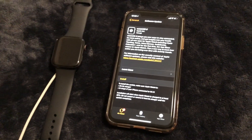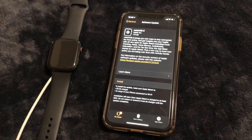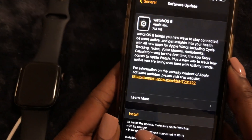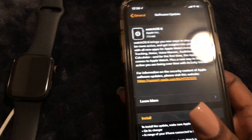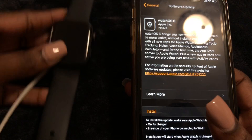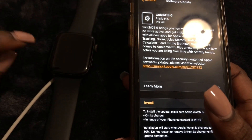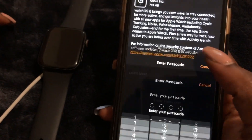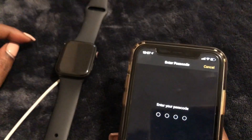Let's go ahead and get right into the install. As you can see right here it says Install. Before you tap it, make sure your Apple Watch is plugged into the charger and at least 50 percent charged. Go ahead and click Install and put in your passcode.